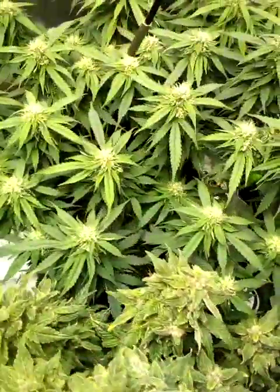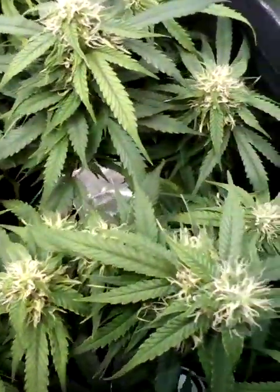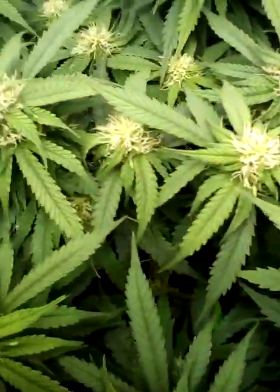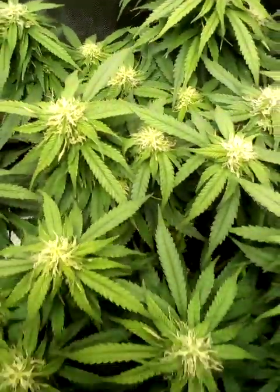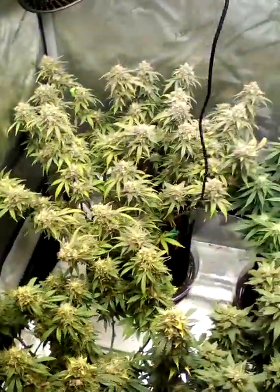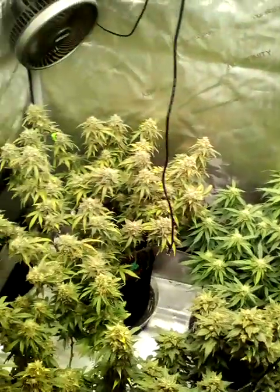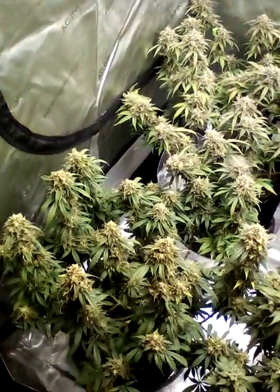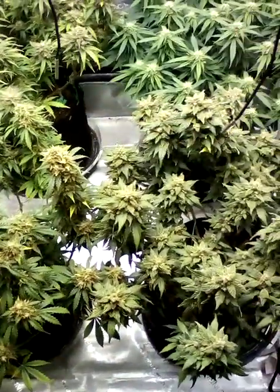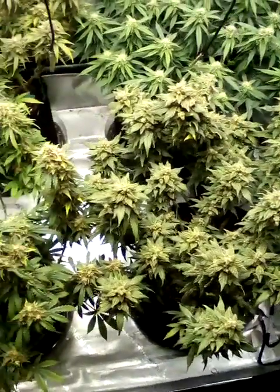Hey, this one here in the back — this little girl back here in the back. I'll try to get her in the loop here in a minute, but yeah, she's actually starting to frost up her little self. Right on. We might hit — I might hit my goal. That plant there in the back might put us over the top. I want to hit that one pound goal. I'll be happy with that in a 3x3. You can't ask for much more.